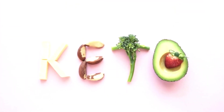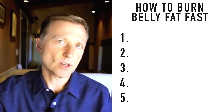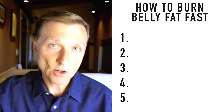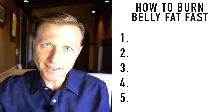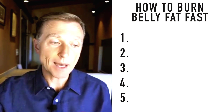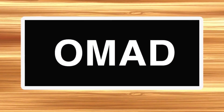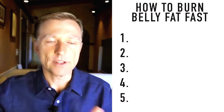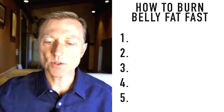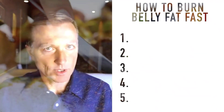At the top level of keto, we have macros: carbohydrates, protein, and fat. You want to keep your carbs below 20 grams or less, especially if you want to speed things up. For protein, keep it between three to six ounces per meal, but that varies depending on your size, metabolism, age, and how many meals you're consuming. For the average person, just consume the amount of protein the size of the palm of your hand.